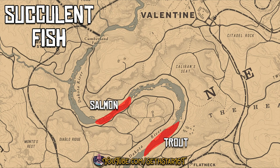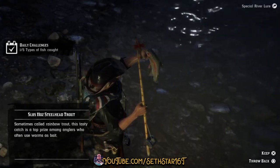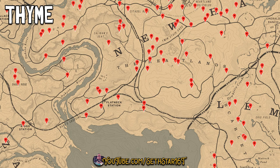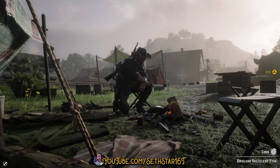Number 2: Cook Seasoned Succulent Fish. Salmon and Steelhead Trout give us the fillets we need. Both can be caught right here on the Dakota River. I recommend a special spinner, river lure, or special river lure. Break them down from your satchel, pick up some thyme, mint, oregano. Set up a camp close, or head to one of these local campfires to finish the challenge.